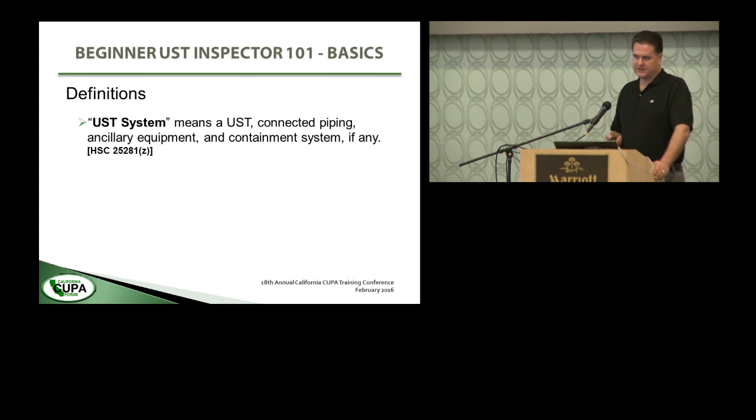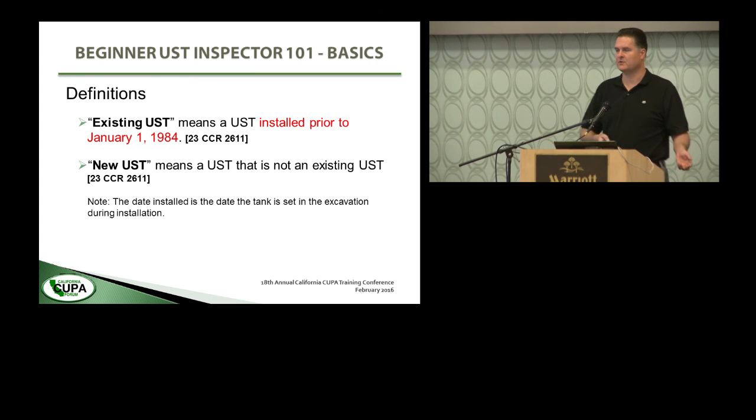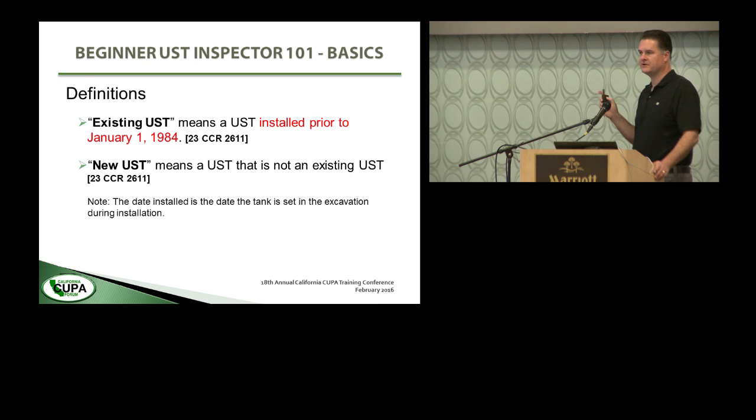So what does underground storage tank system mean? That means an underground storage tank — the tank and piping connected to it — plus connected piping, ancillary equipment, and containment system, if any. That captures most of the rest of the stuff that doesn't get specifically excluded or exempted in the statute or regulations. An existing underground storage tank means an underground storage tank installed prior to January 1st, 1984 — it's not just any tank that's in the ground before today. And a new UST means a UST that's not an existing UST. You only have to know one definition.